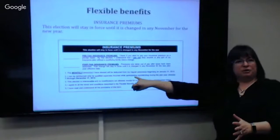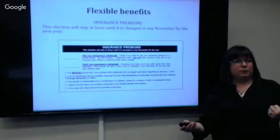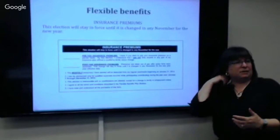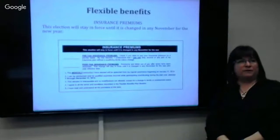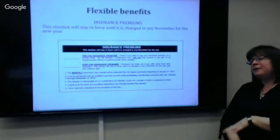If you take post-tax, you can drop your insurance anytime you want, unless there's a waiting period or commitment like the vision or optional dental. You could drop your health or remove a dependent without any qualifying event — you just don't get that tax advantage. Once you make that election, it stays in place every year until you fill out a new form saying you want to change it. We don't make you fill it out every year.